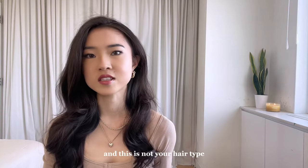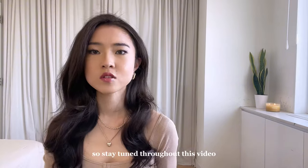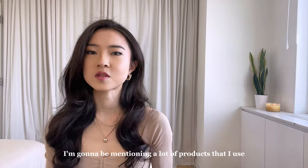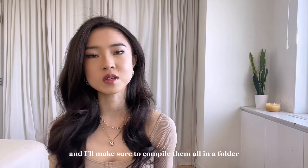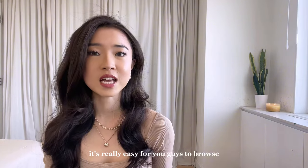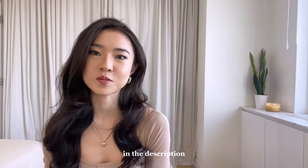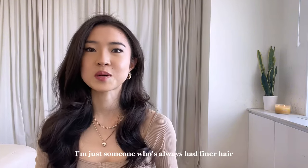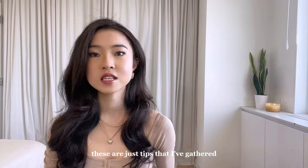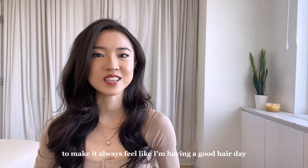If you don't personally have fine hair and this is not your hair type, don't worry — I have lots of hair videos coming soon, so stay tuned. Throughout this video, I'm going to be mentioning a lot of products that I use or recommend, and I'll compile them all in a folder in my LTK so it's really easy for you guys to browse. The link to my LTK will be down below in the description. I'm certainly not a professional hairstylist, nor do I claim to be. I'm just someone who's always had finer hair — these are tips I've gathered throughout the years to make it always feel like I'm having a good hair day.